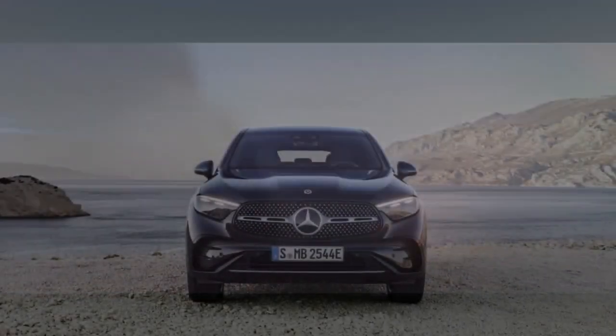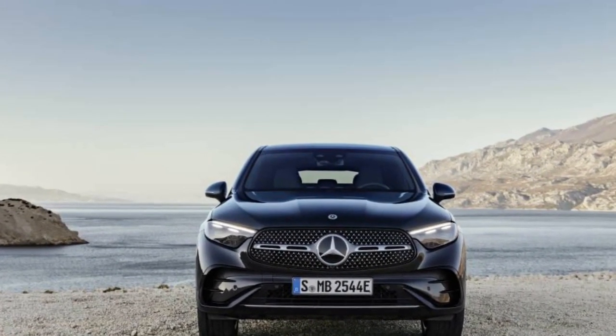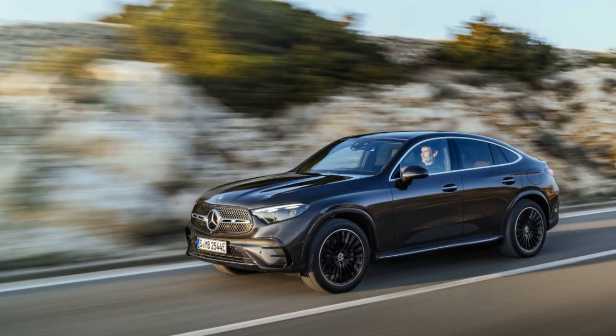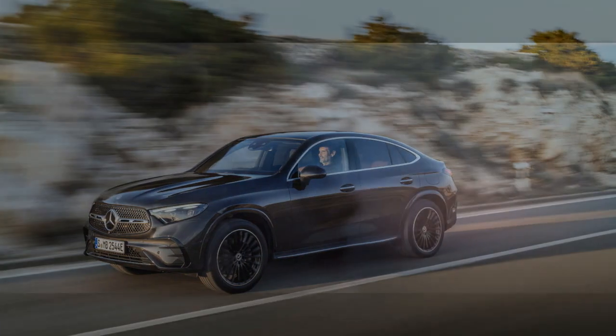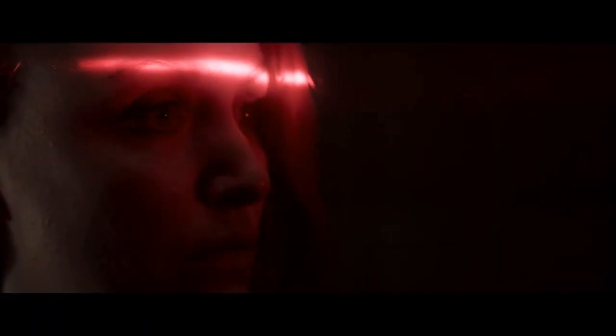Cutting-edge Technology. The 2024 GLC Coupe showcases the pinnacle of automotive technology, reflecting Mercedes-Benz's commitment to innovation. The vehicle comes equipped with the latest iteration of the Mercedes-Benz User Experience MBUX infotainment system, featuring a large touchscreen display and a responsive voice control system. This system not only provides information and entertainment but also offers advanced driver assistance features, making every journey safer and more enjoyable.